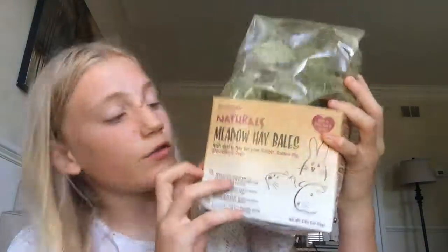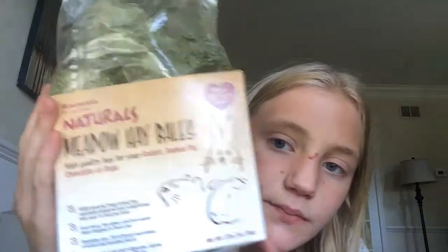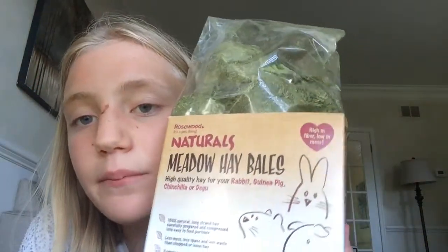Last thing in this haul — I got this Rosewood product, which is a UK brand that they've now brought to Walmart. I'll have a whole video coming up about their products at my Walmart. This is the Meadow Hay Balls in the natural edition. They're pretty big — like hockey pucks — really cheap and a great deal. There's 70 grams of hay in each one, which is a lot, and I'm super excited for these.